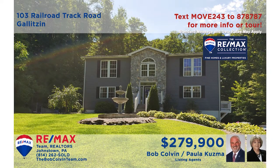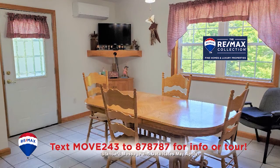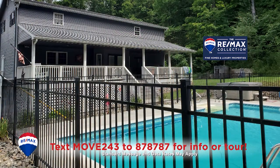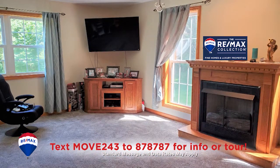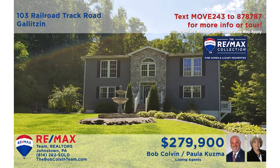Let's head to the Penn-Cambria School District for a closer look at this home, presented by Paula Kuzma and the Bob Colvin team. Here's an amazing kitchen featuring a center island with prep sink, while the nearby dining area sits in natural light. Spend free time on the covered porch overlooking the large in-ground pool, or in the living room with fireplace, and take a look at this fabulous foyer. So much more to see here. Contact the Bob Colvin team to take a tour.